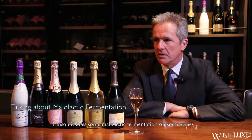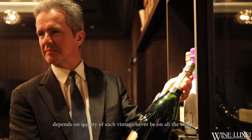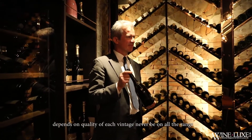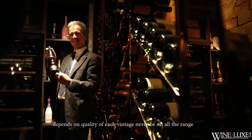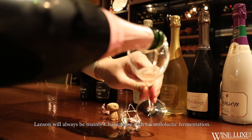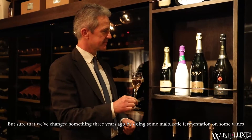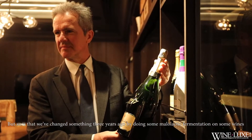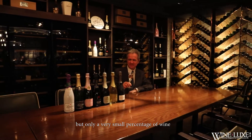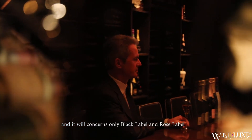Lançon does some malolactic fermentation on some wines. It will depend on the quality of each vintage and it will never be on the full range of Lançon Champagne — meaning Lançon will always be mainly Champagne without malolactic fermentation. We changed something three years ago by doing some malolactic fermentation on some wines, but it is only a very small percentage, and it will concern only the black label and rosé label.